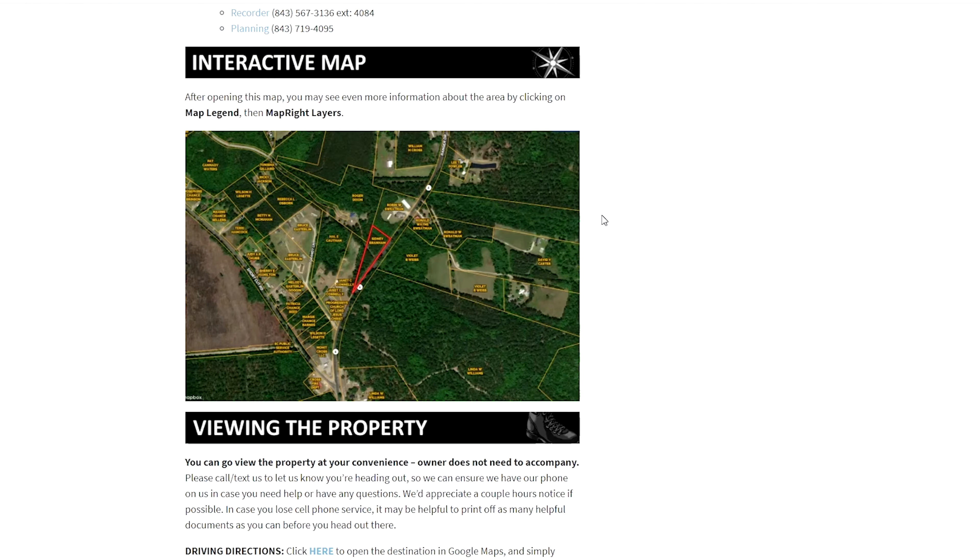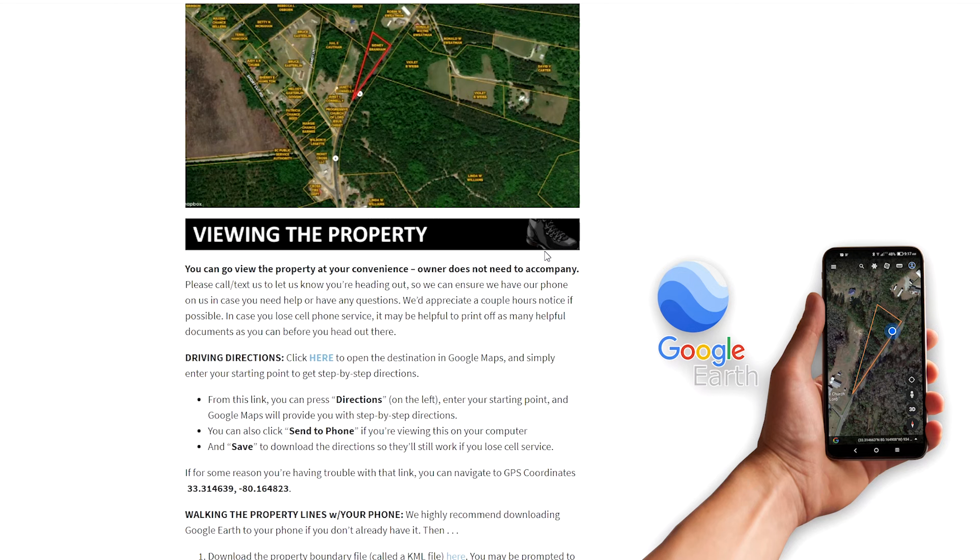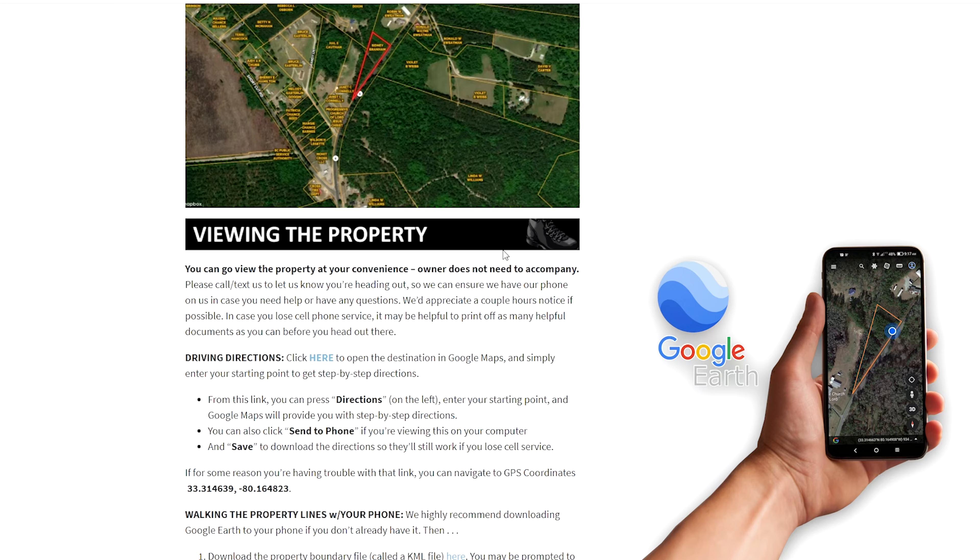If you plan on visiting the property, you can do that as soon as you want, but be sure to read this section here — Viewing the Property. It'll help you find it, and it'll also help you actually find the property lines by using Google Earth on your phone while you're on site. Very handy tool.